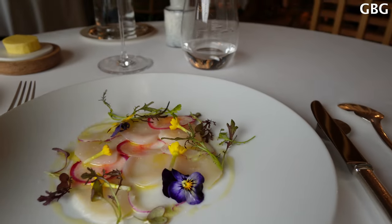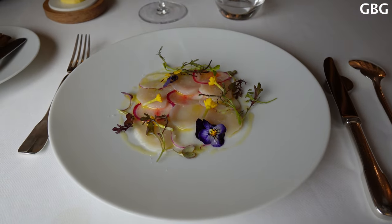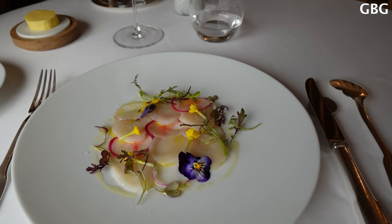We continue with the beautiful scallop and radish turnip carpaccio, with olive oil on the top and salt from Normandie.